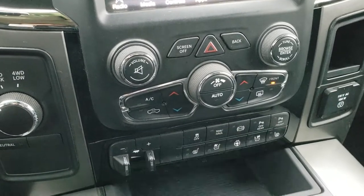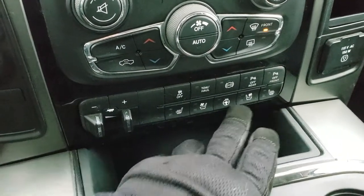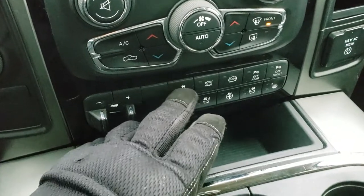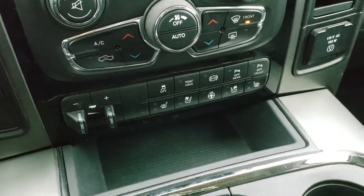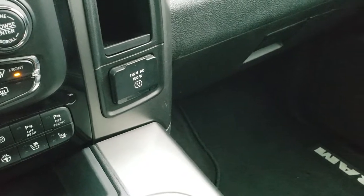Turn dial four wheel drive. Dual climate control. Factory brake control. You've got your heated and cooled seat buttons down here as well as your heated steering wheel button if you like the buttons better than the screen. Stability control, tow haul, factory exhaust brake, and you can turn those front and rear parking sensors off. Has a 115 volt, 150 watt plug-in.